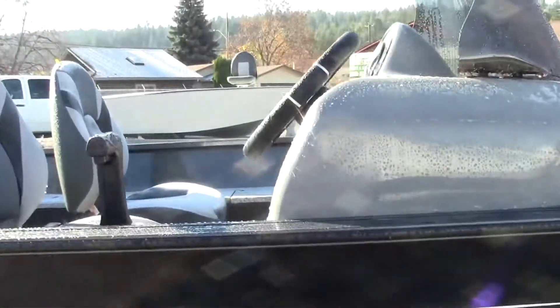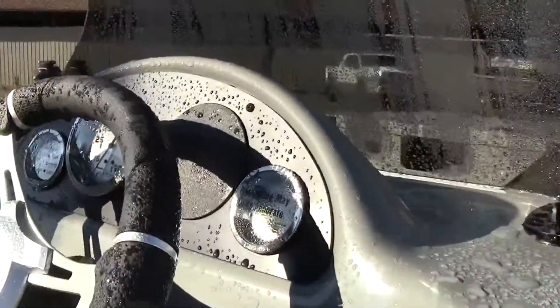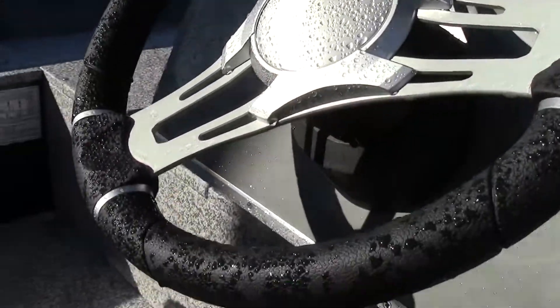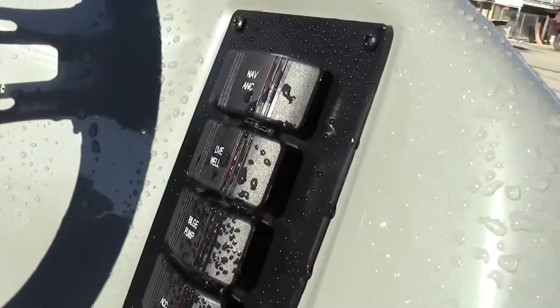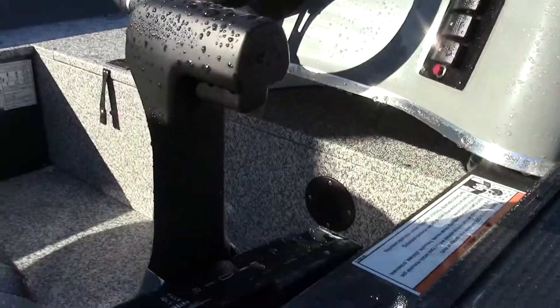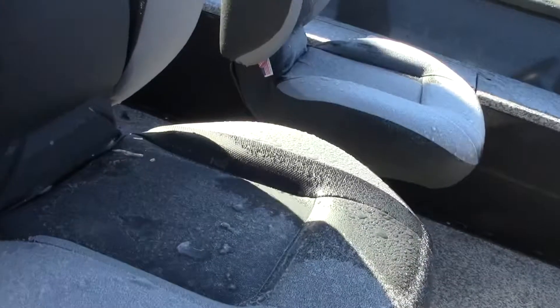Really sweet looking boat — definitely made for fishing. It's got a small console here on the right-hand side with all your switches and throttle. Really cool bucket seats too.